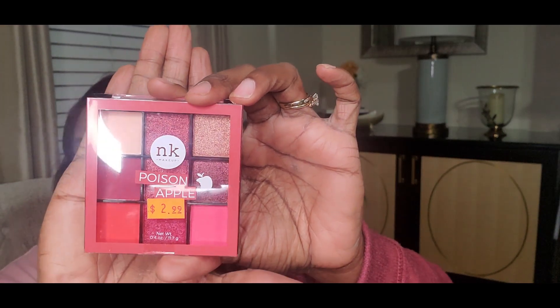While I was at the beauty supply store — I knew I was forgetting something — I was in line and I saw these beautiful eyeshadows. The eyeshadows remind me of the shadows from Juvia's Place. Love Juvia's Place eyeshadows. I have a palette, but the palette that I wanted is the Berry palette — never can get it. But I was in the beauty supply store in line, and this is by NK, and it's called Poison Apple. This eyeshadow — look at those colors, guys.